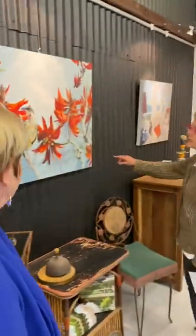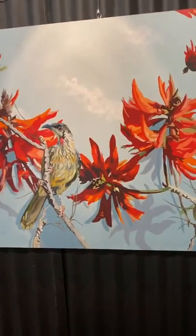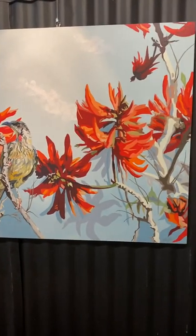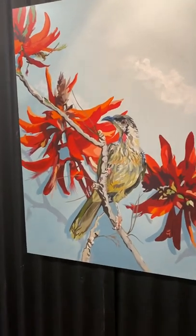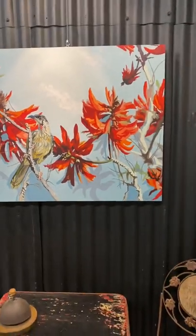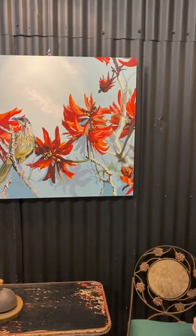This is a coral tree — I see them everywhere around my area, up and down the coast. That's a wattle bird sitting in there, and the wattle birds just love the coral tree flowers when they first come out. There are no leaves, just flowers. It makes those red colors, the reds and oranges, which I just love against the contrast.